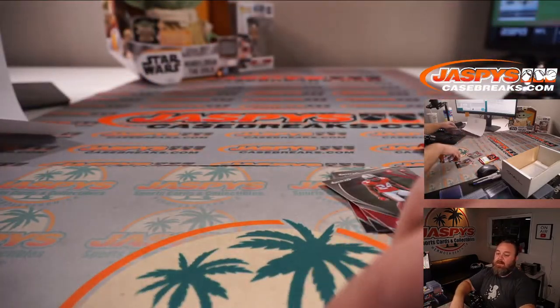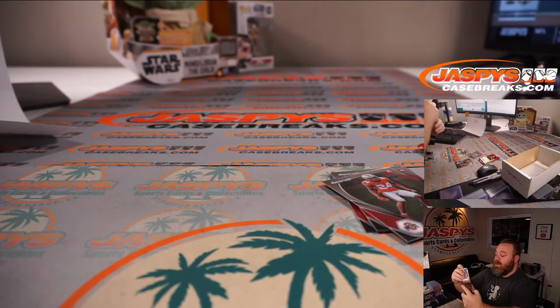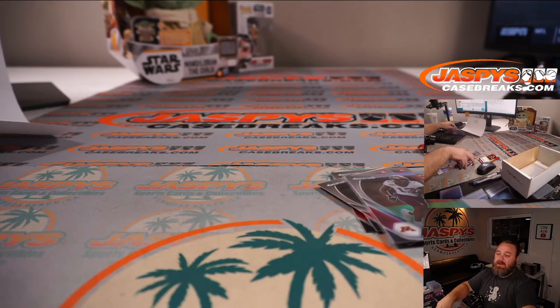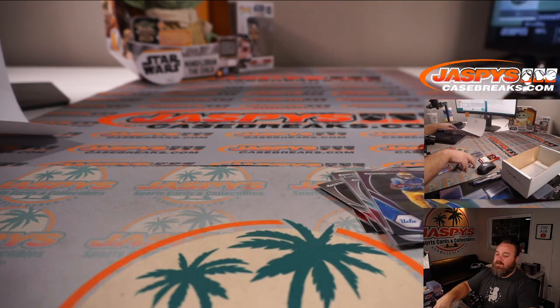That finishes it up. The next one-box random pack break is in the store now. That was 2021 Panini Prism Draft Picks Football one box break, random pack number 29 from jaspyscasebreaks.com. I'm Sean — jaspyscasebreaks.com. Thanks for hanging out, we'll see you next time.